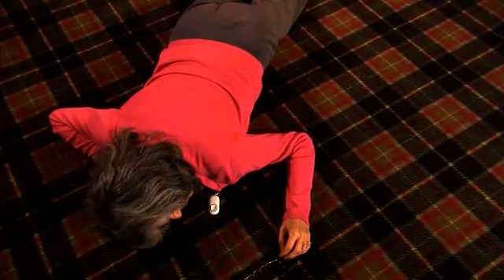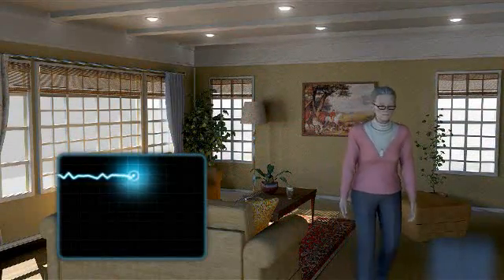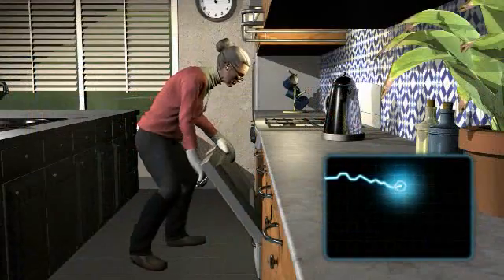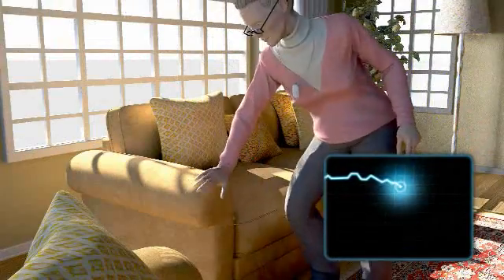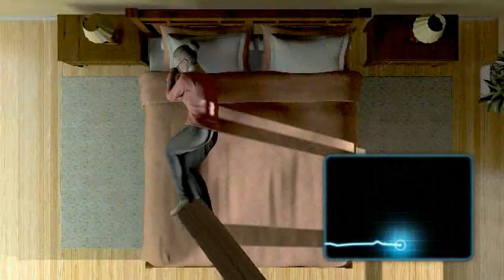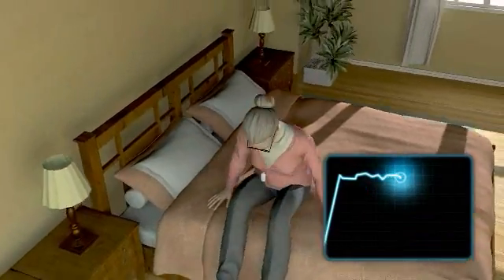The AutoAlert pendant has technology that is designed to constantly measure changes in height and orientation to a horizontal position. So when a person goes about their daily routine — whether it's sitting in a chair or getting out of bed — AutoAlert is measuring that movement and registering it as a normal activity.